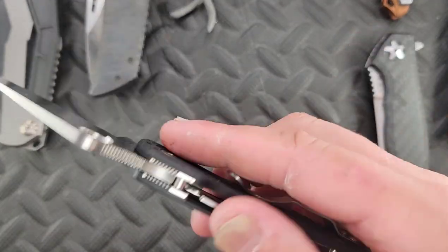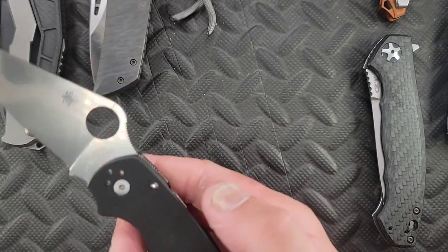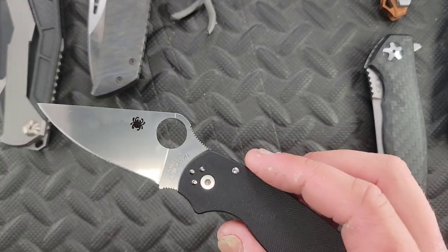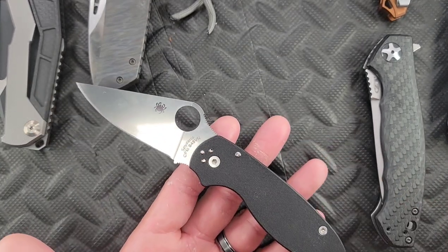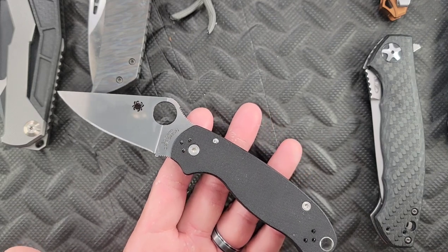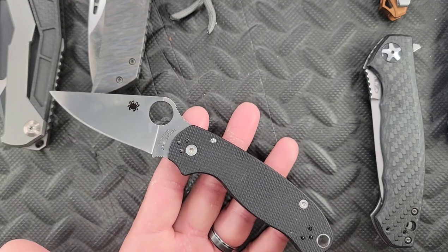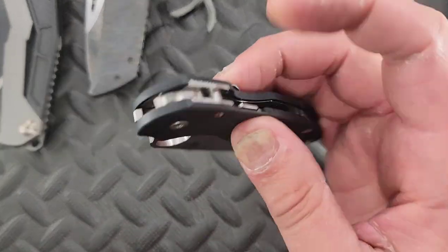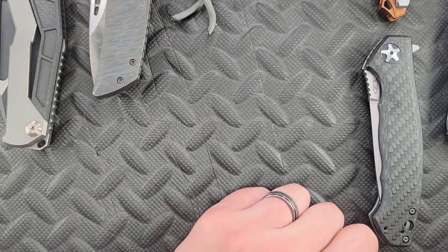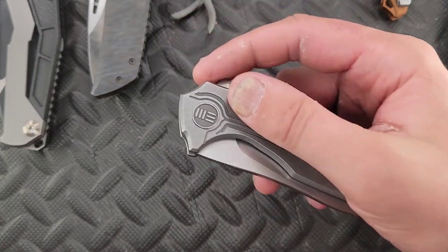Next we have a Spyderco Para 3 in S45VN. I was stupid and thought the S45VN was a special run, but I believe this is one of the very first runs of the new Para 3s, which are coming standard in S45VN. All that means is I don't have anything special, and I'm going to build this — I got some pretty sweet scales on the way.